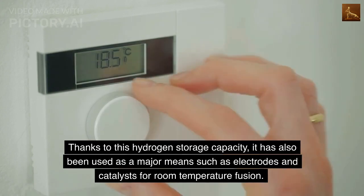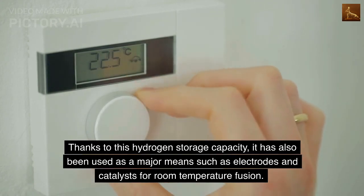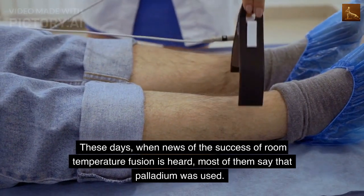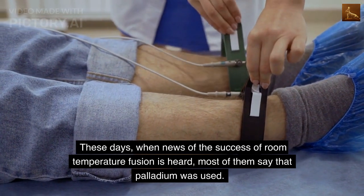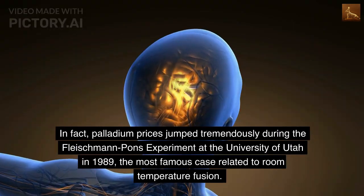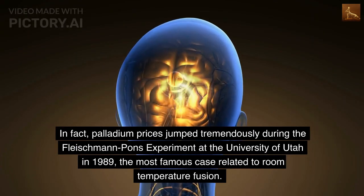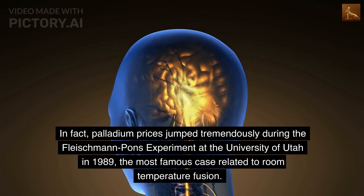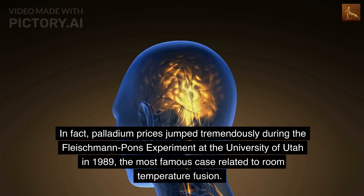Thanks to this hydrogen storage capacity, it has also been used as electrodes and catalysts for room temperature fusion. These days, when news of the success of room temperature fusion is heard, most cases say that palladium was used. In fact, palladium prices jumped tremendously during the Fleischmann-Pons experiment at the University of Utah in 1989, the most famous case related to room temperature fusion.